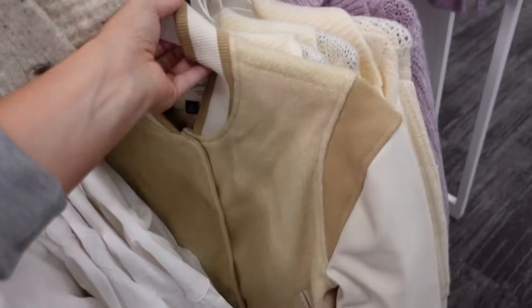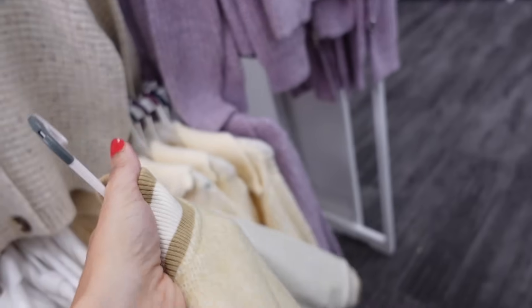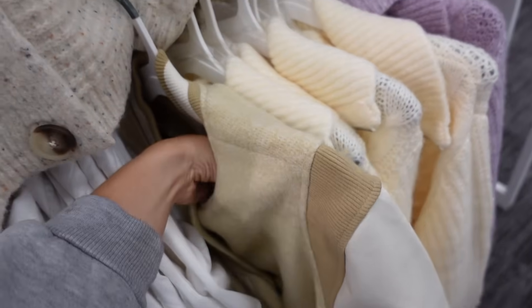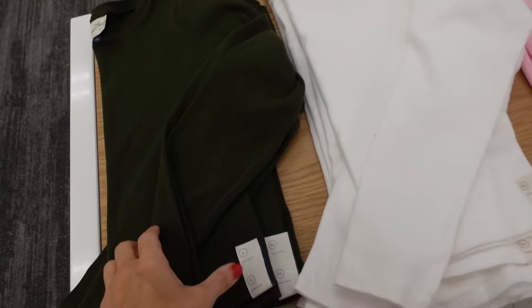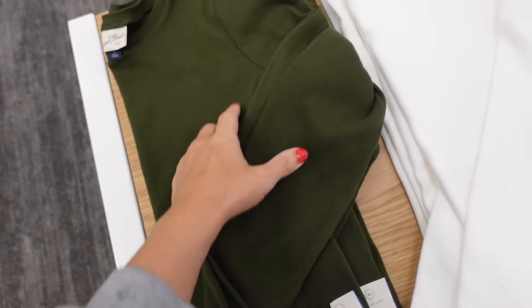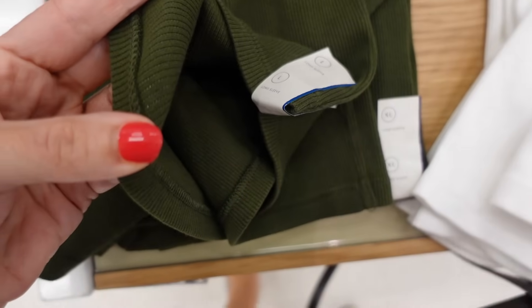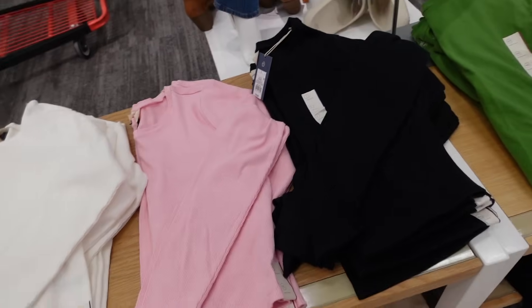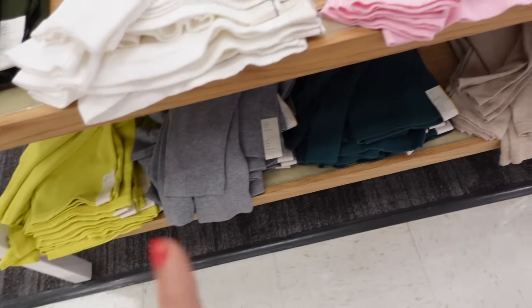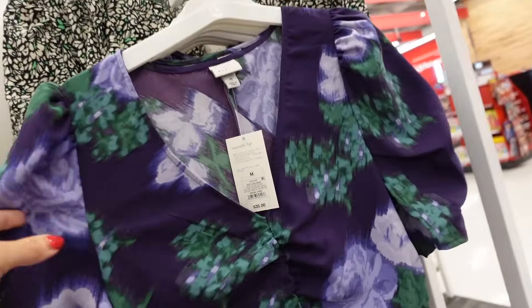New bomber jacket from Universal Thread — probably online only — has the ribbing around the neckline, snap buttons, faux leather sleeve, ribbed bottom, going to be $50. Pretty neck ribbed tops from Universal Thread — higher neckline, fitted through the wrist and body, material is a little thicker than the usual t-shirt. Comes in green, ivory, pink, black, lime, gray, and teal, going to be $15.